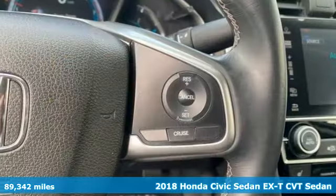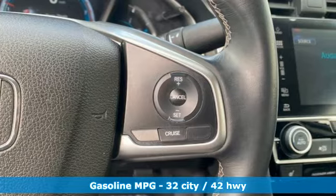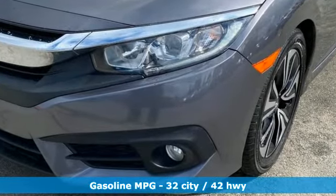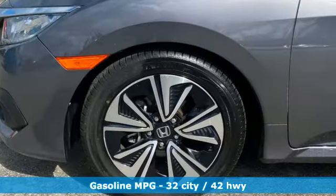Features include streaming audio, remote engine start, dual zone climate control, configurable instrument gauges, doors and push button start proximity key.